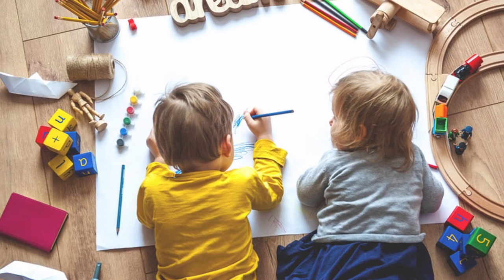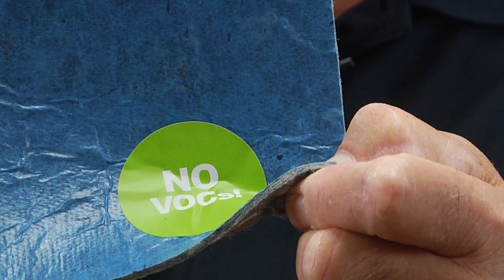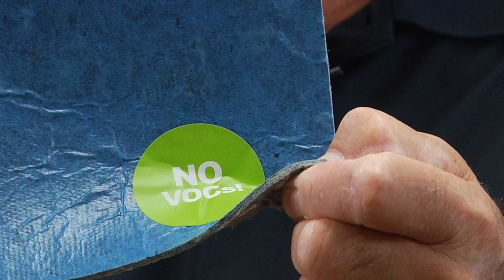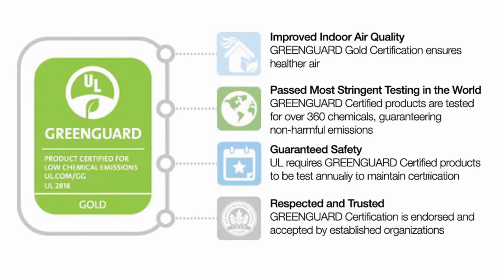QuietWalk products also exceed stringent indoor air quality standards. There are no detected VOCs or chemical off-gassing to create an unhealthy environment in your home. This is recognized by our GreenGuard Gold Certification, which is proudly displayed on each QuietWalk label.